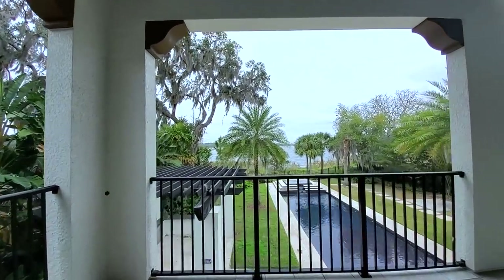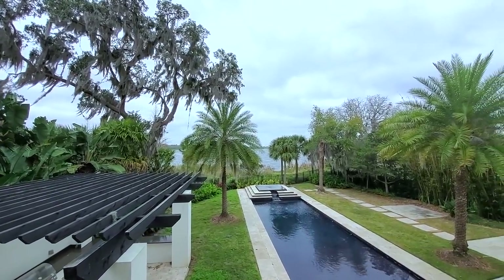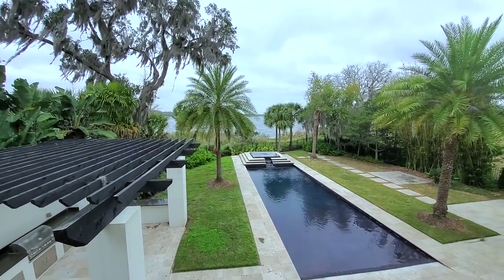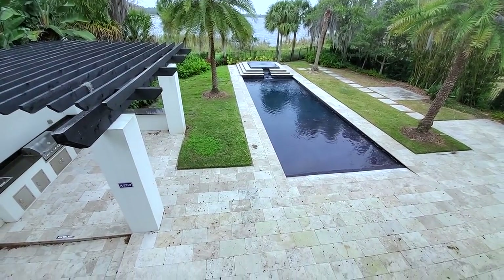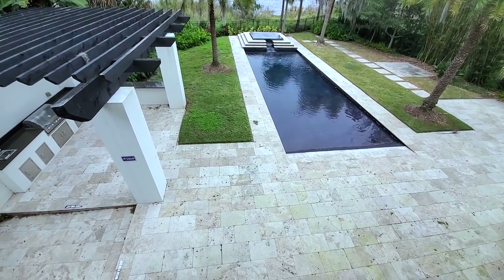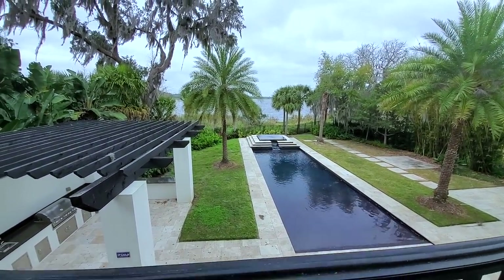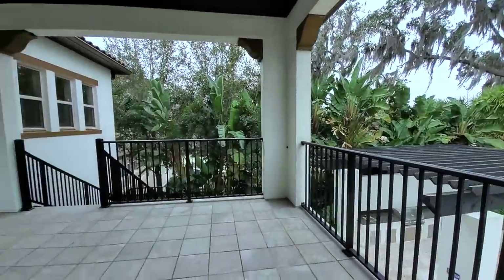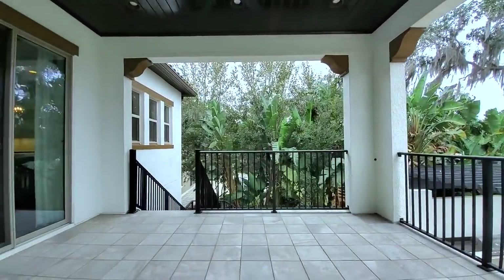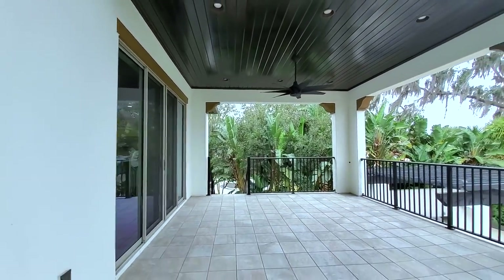Look at this view. The custom backyard has travertine and a pool with your spa. There's a staircase to go down, or you can go to another feature I'm going to show you momentarily.